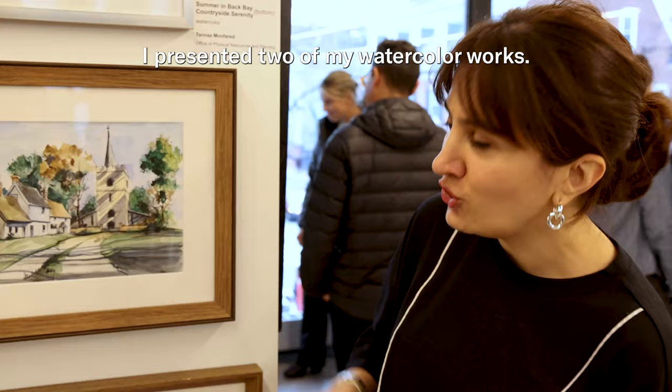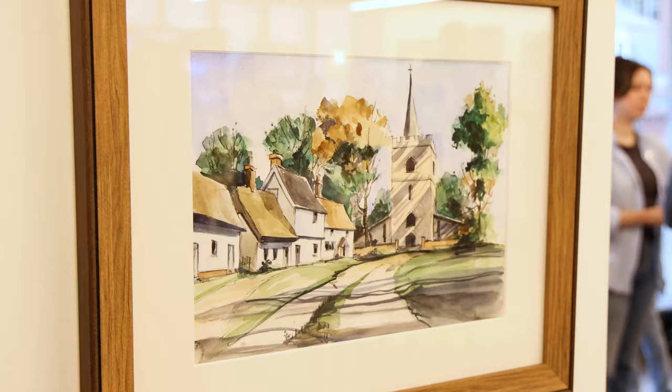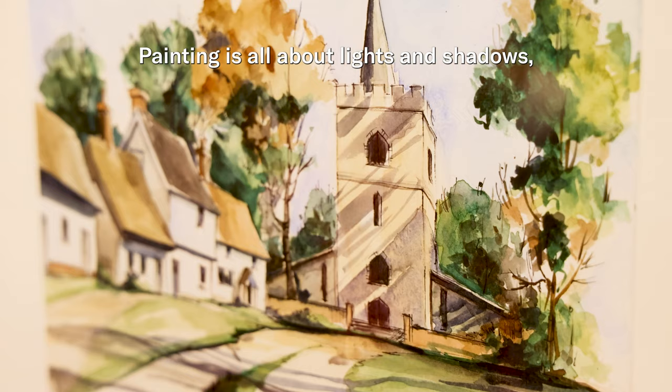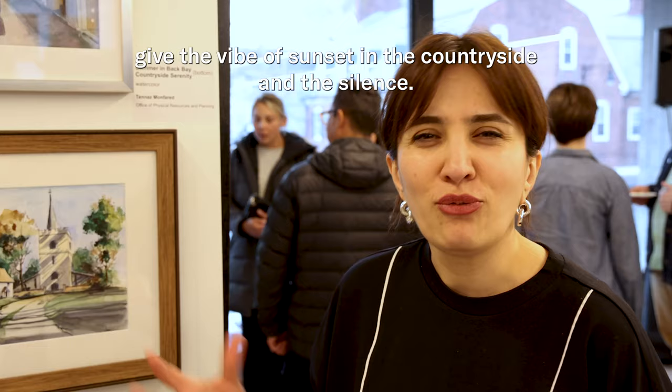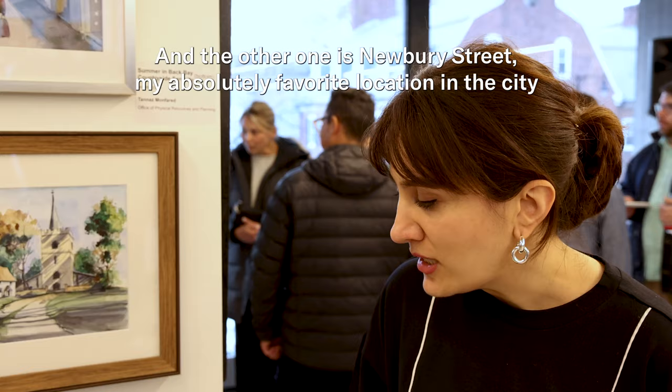My name is Tan Nazman Farid. I'm a senior project manager with the Faculty of Arts and Sciences. I've presented two of my watercolor works. Painting is all about lights and shadows, and there are a lot of beautiful long shadows that give the vibe of sunset in the countryside and the silence.